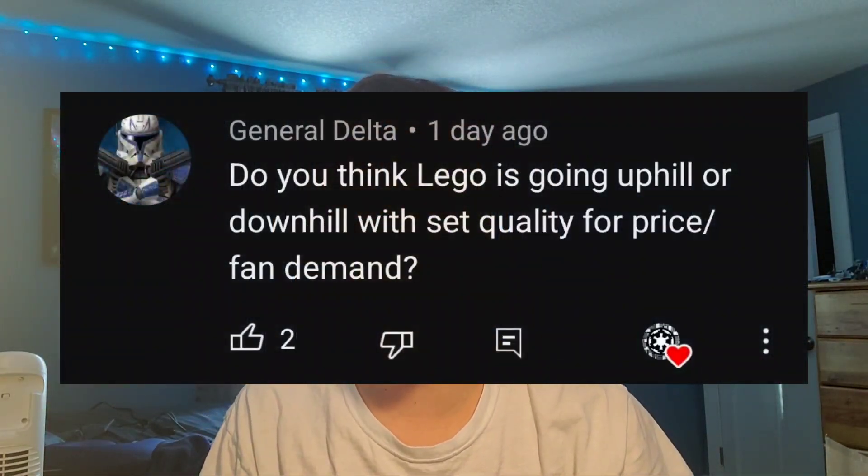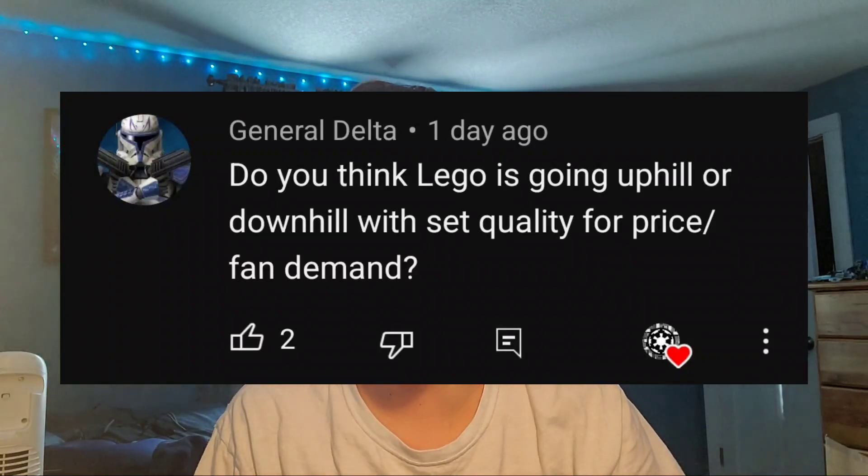General Delta asks: do you think LEGO is going uphill or downhill with set quality for price and fan demand? This is an interesting topic because I do think in some ways LEGO's quality is going down, and in some ways it's going up. In recent years — or in years before now, let's say up to 2014 or 2015 — LEGO had a really good quality, a really good knack at adding in little things that made sets so good, adding extra things they didn't really have to in order to make sets awesome.